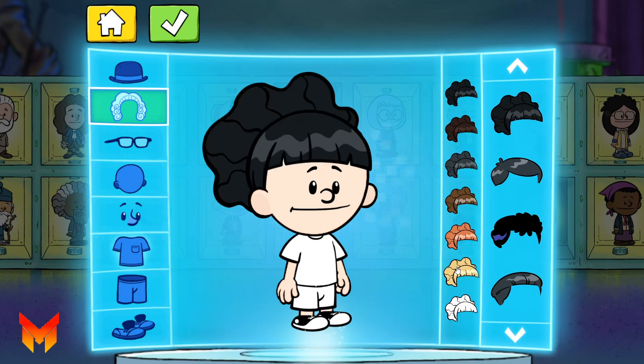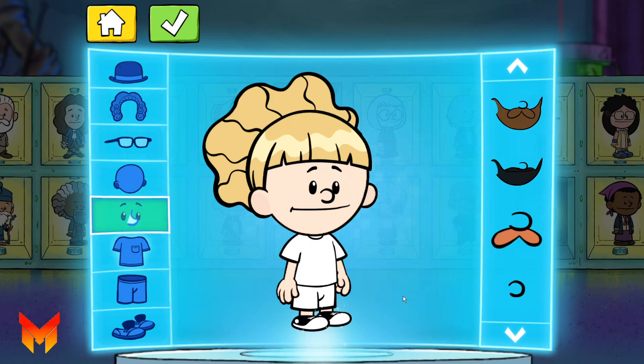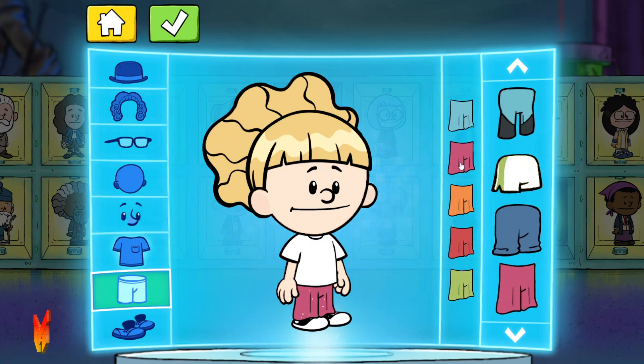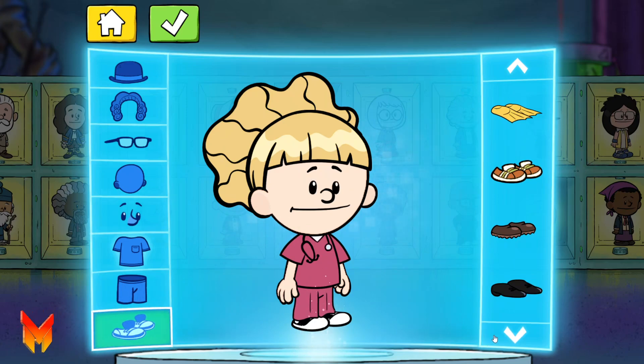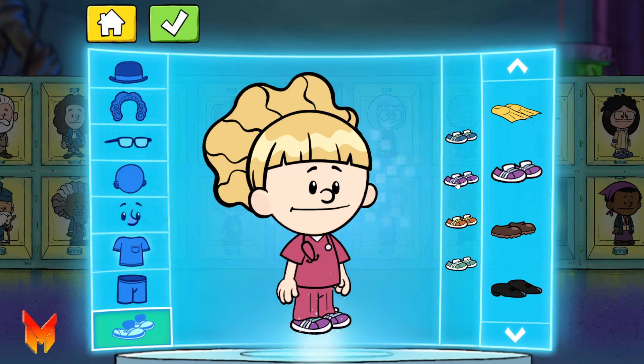Whoa! Nice choice! Nice! Ooh! Looking good! I love it! Great color! Heroically good pick!